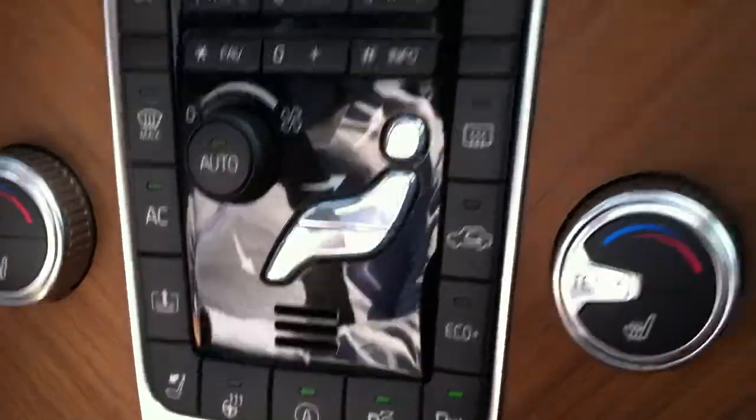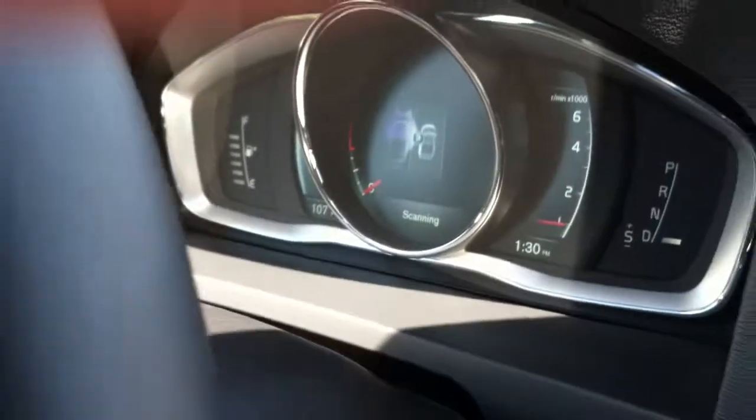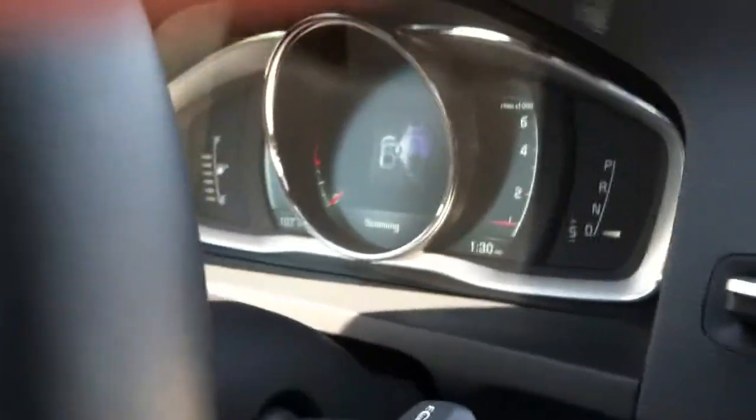This is the button here. And then, on the information module, the scanning happens. If I turn on my left signal, it will scan on the left side, or it will automatically do it on the right side. Then it gives you the speed range you can do it at.